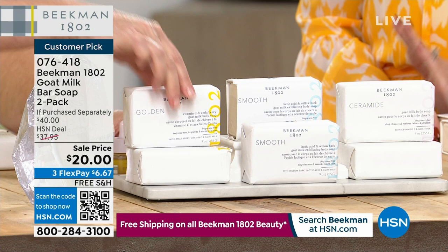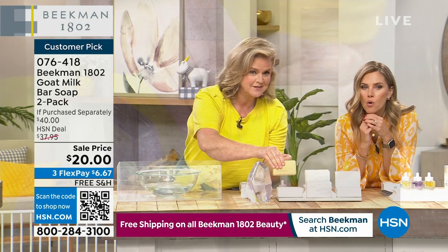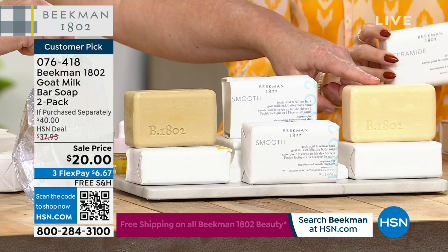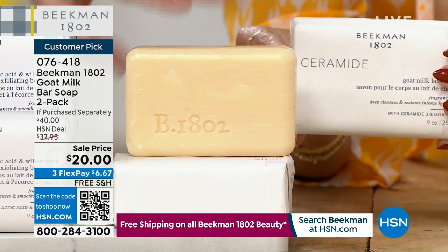If you have dry, dry, dry skin — dry legs, flaky, patchy skin — this is what you use. I use this bar on my face every single day. These are normally $20 a piece. This is a buy-one-get-one on specialty vegan soaps. If you have bumpy skin, rough skin on the back of your arms as you age, rough bumpy skin on your legs — the Smooth bar is what you'd go for. If you need overall brightness, go for the Golden.